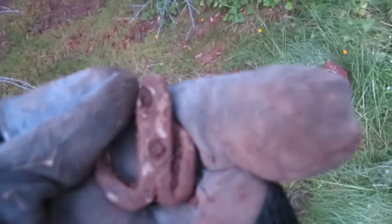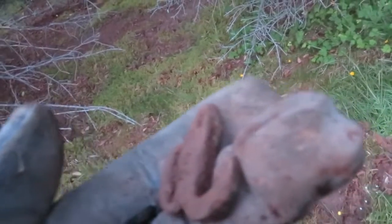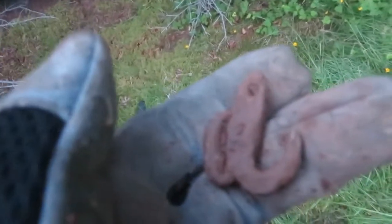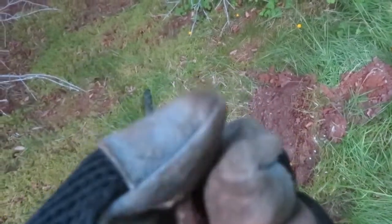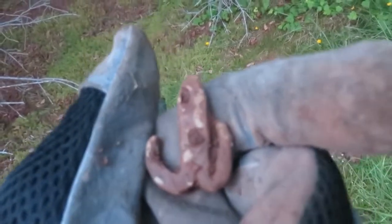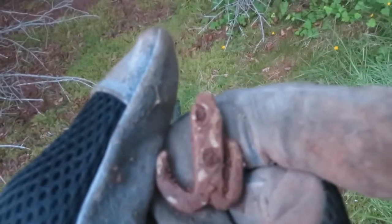I just dug up a strange sinker by the looks of it — maybe it's not all that strange. It's kind of an anchor shape but it's bent in and no longer symmetrical. Still pretty cool though — I've never found a sinker like this before.